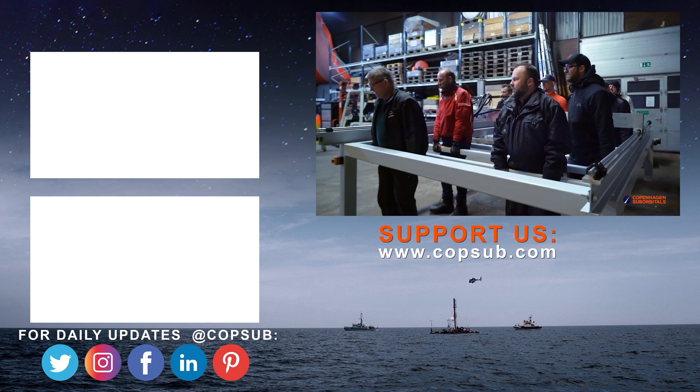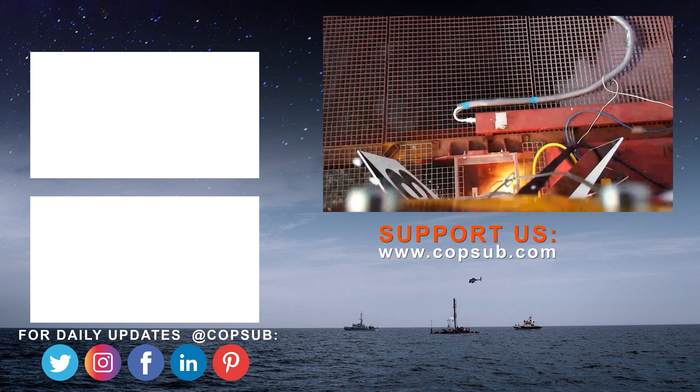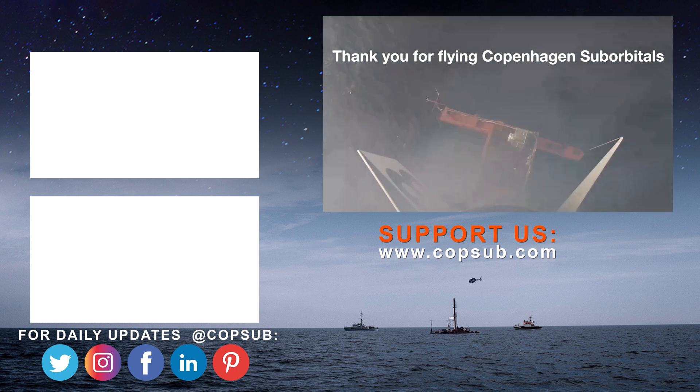We all do this for free in our spare time, so you'd be surprised how much every little bit helps. Thank you if you feel like what we do and share is interesting.